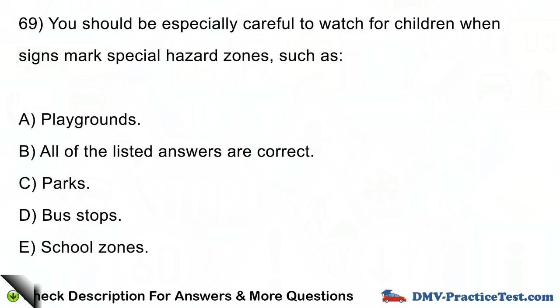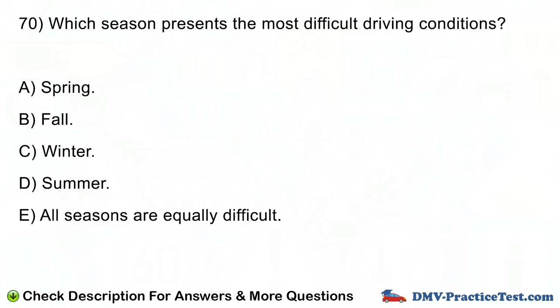Question number 70. Which season presents the most difficult driving conditions? A. Spring. B. Fall. C. Winter. D. Summer. E. All seasons are equally difficult.